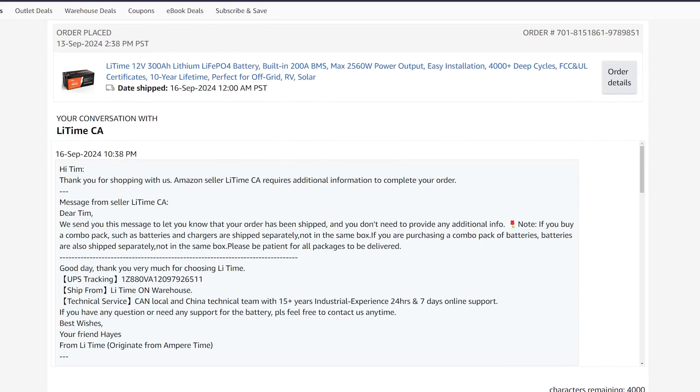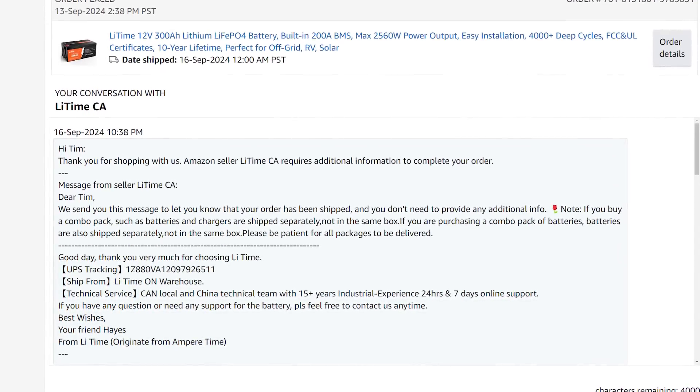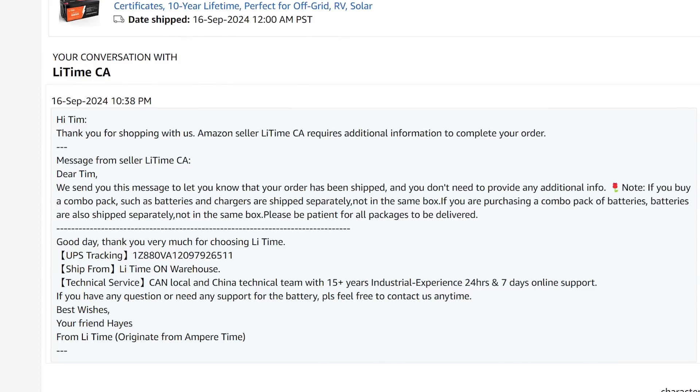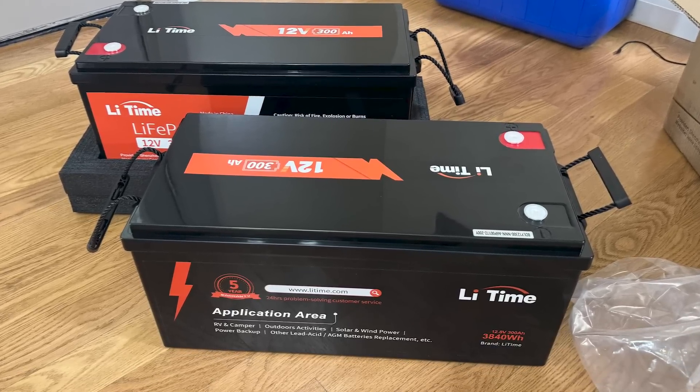I ordered two of them on Amazon and immediately got a message from LiTime. I figured it would say they were out of stock, and I thought the $740 US price for 300 amp hours was probably too good to be true. But the message said: 'Dear Tim, your order has been shipped. If you buy a combo pack such as batteries and chargers, they're shipped separately. If purchasing a combo pack of batteries, batteries are also shipped separately. Please be patient and all your packages will be delivered.' Sounds like they're working around shipping regulations.